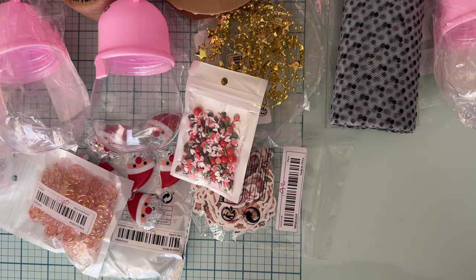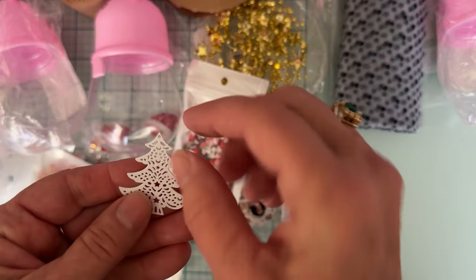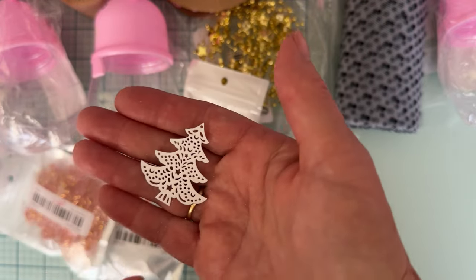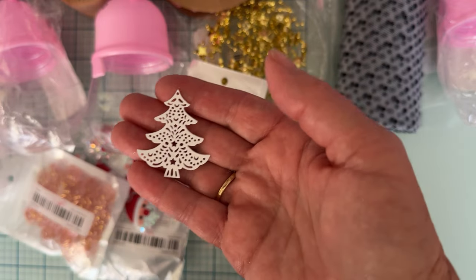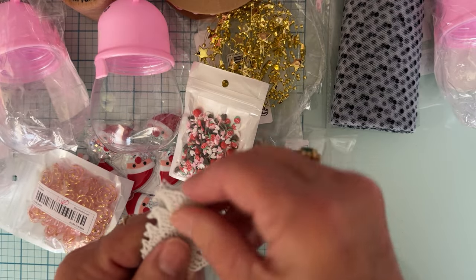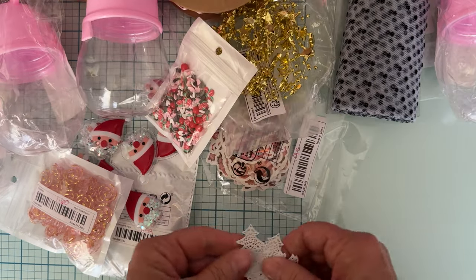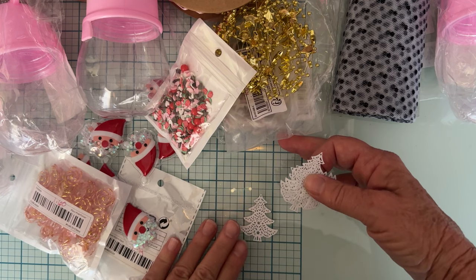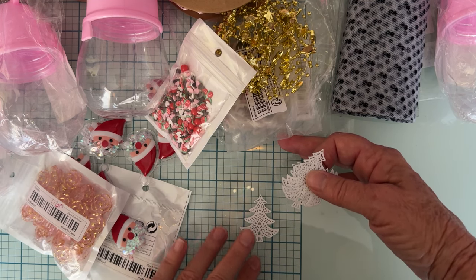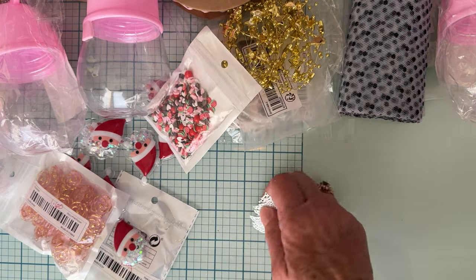I had ordered these before but they were sold out, so when they came back in stock I grabbed them. They were $1.07 and you get six pieces — cute little tree charms with a hole at the top, made of painted metal. I picked up the white ones and they're beautiful. I'm actually happy they're smaller than I expected — they're just barely over an inch and a half tall.